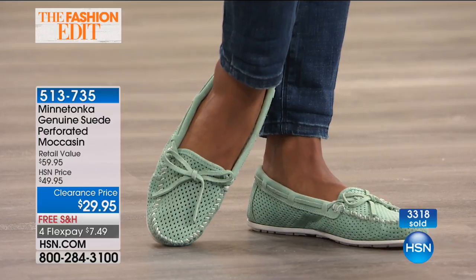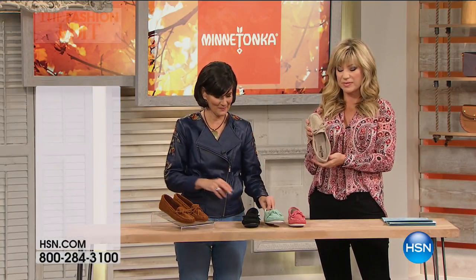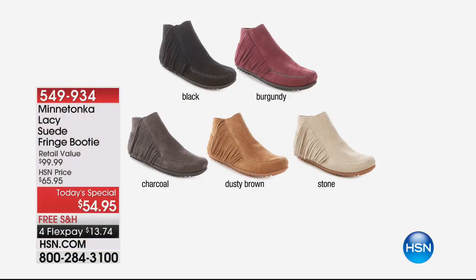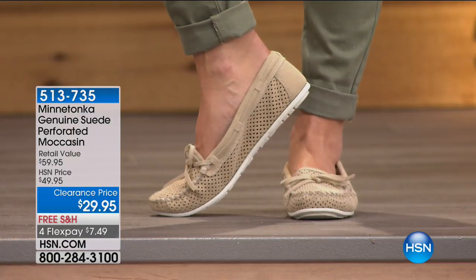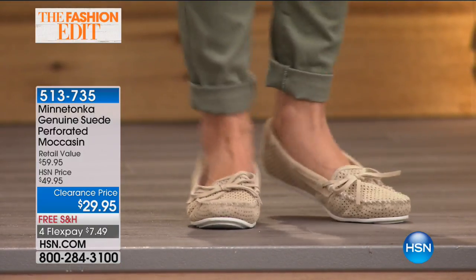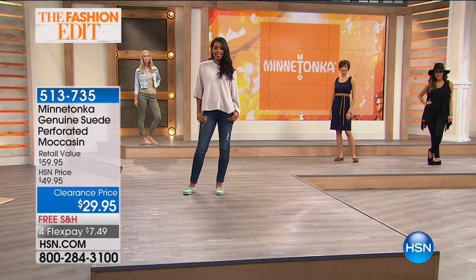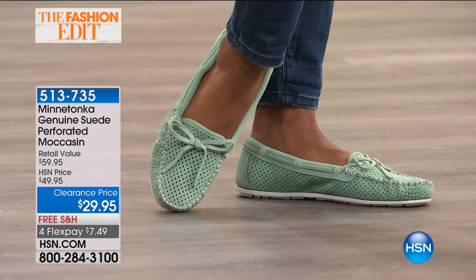Valerie from California is calling — welcome to HSN. She bought the today's special in navy and two of the perforated moccasins, one in periwinkle and one in black. She says the product is exceptional: they feel like they're custom made for your feet. You don't have to break them in — they're just ready. Whether your feet swell or not, it's the comfort, and in style and value it cannot be beat.